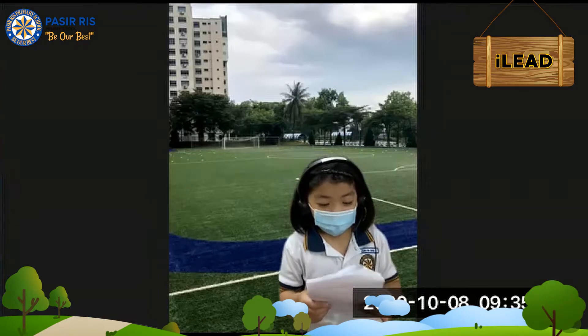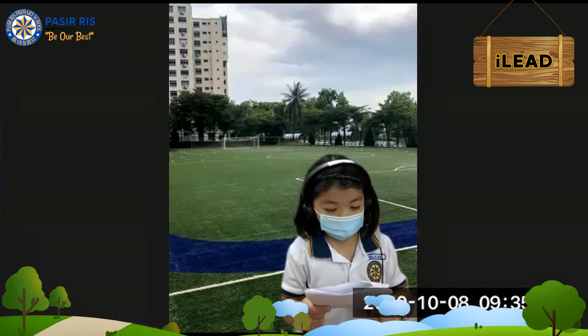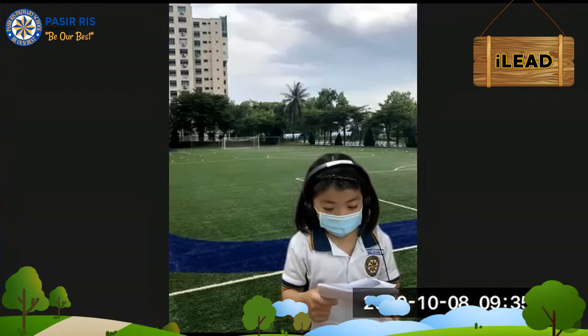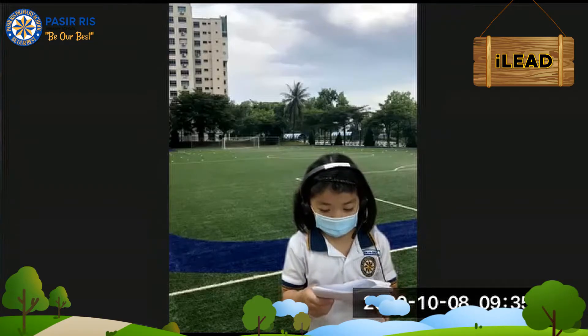Follow me to my classroom. Let's look at my morning routine. We put down our bags and our water bottles at the back of the class. We wash our hands and then we get ready to sing the national anthem and recite the pledge.